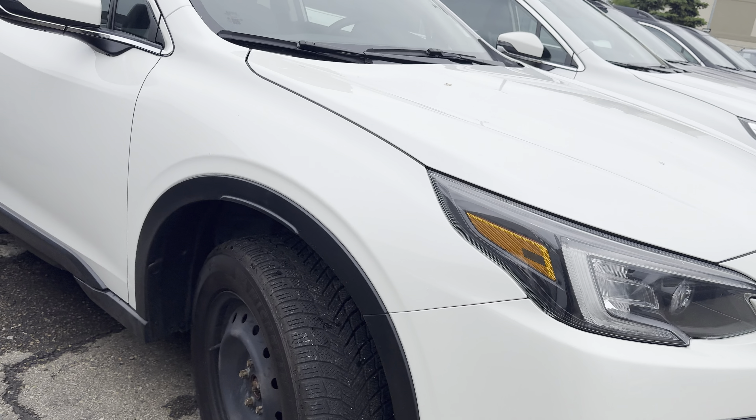So — latest generation, much newer, only two years old, under your mileage requirements. Comes with a few nice standard features and updated styling. We'll look forward to hearing your thoughts on this one. Thanks for watching — Kaz here with Rally Subaru.